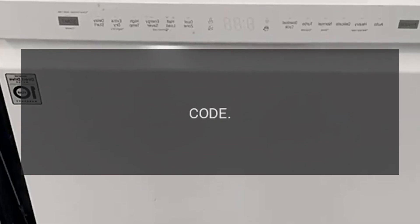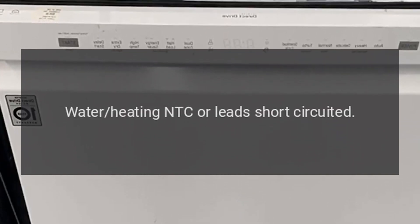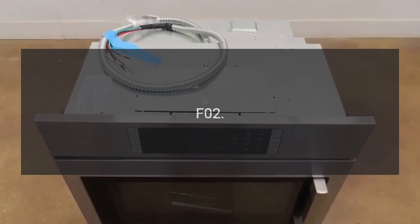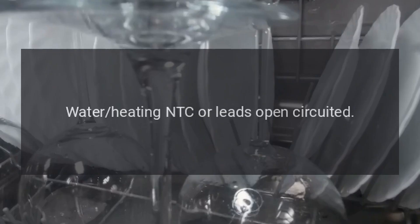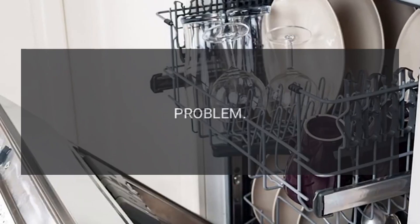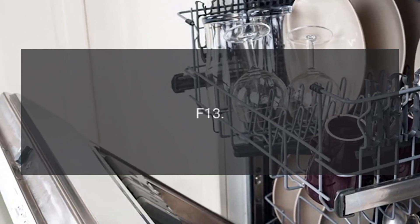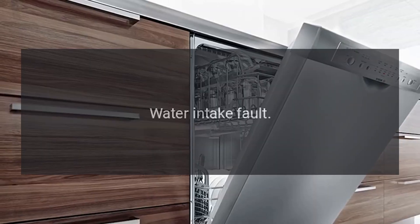Code F01 — problem: water heating NTC or leads short-circuited. Code F02 — problem: water heating NTC or leads open-circuited. Code F11 — problem: drainage fault. Code F12 — problem: water intake fault at start of step. Code F13 — problem: water intake fault, heater pressure switch.